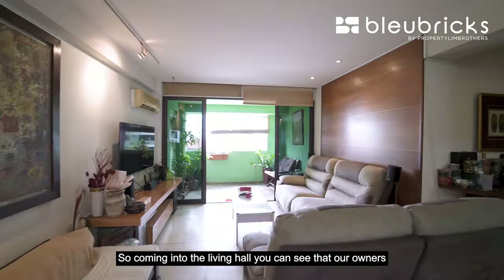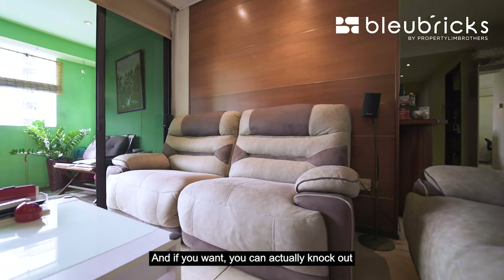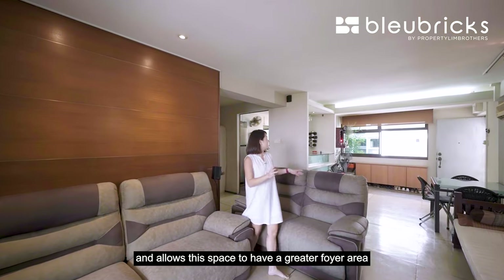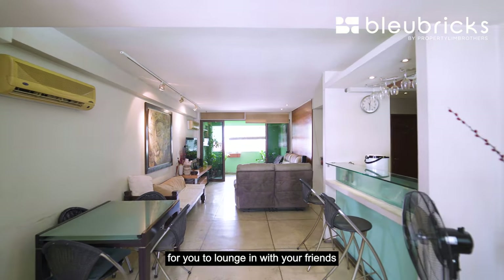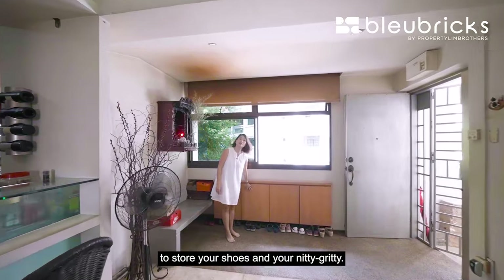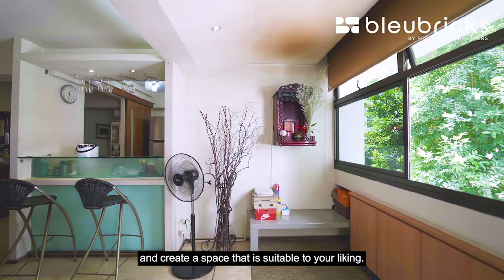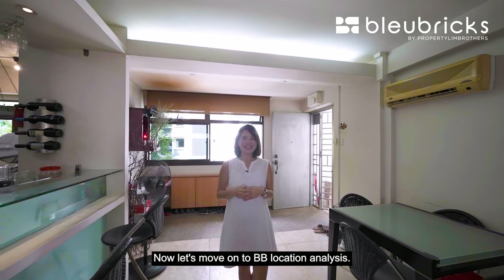Coming into the living hall, you can see that our owners did very minimum cabinetry built-in. If you want to, you can actually knock down this piece of wall to further enhance your living area and even shift your dining set to that corner, allowing this space to have a greater foyer area for you to lounge in with friends or host a gathering. There is also storage available here to store your shoes and other items. Our unit is like a blank canvas which allows you to be creative and create a space suited to your liking.